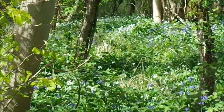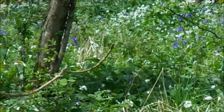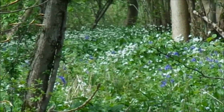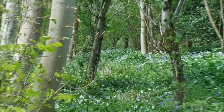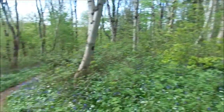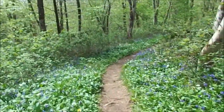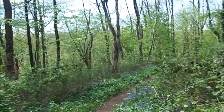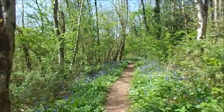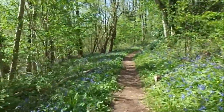Wild garlic. I couldn't have hoped for a better day really. Spring all around me as I walk. Surrounded by bluebells and wild garlic. The music of birds, the flapping wings of butterflies. It's nice as music.